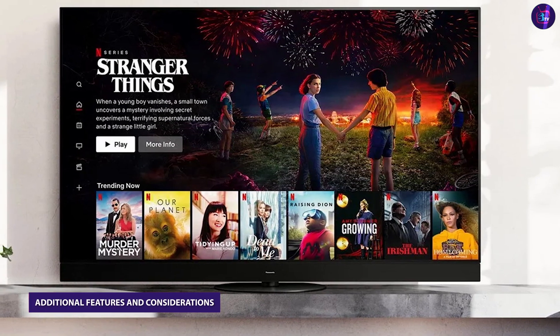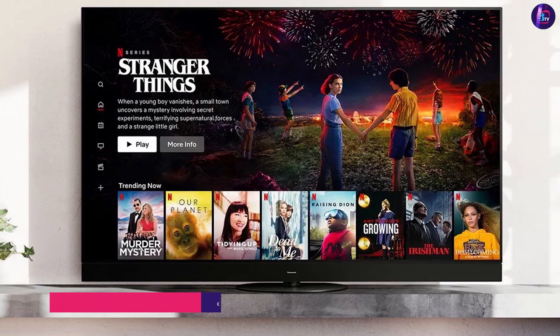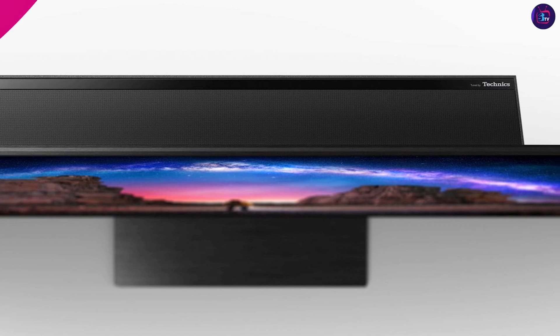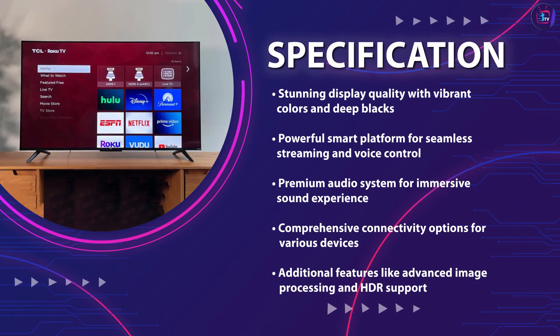In addition to its core features, the Panasonic MZ-2000 includes a host of additional features that enhance the overall user experience. This may include advanced image processing, HDR support, gaming modes, and ambient light sensors, which adjust the display settings based on the ambient lighting conditions.